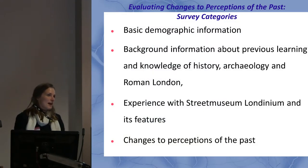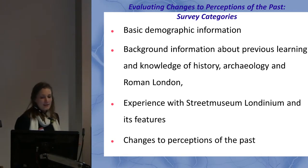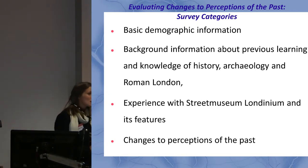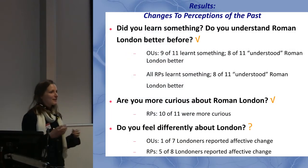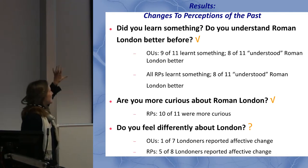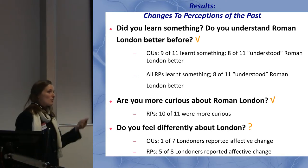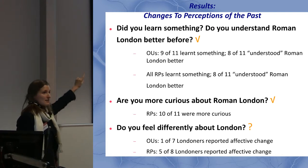I gathered basic demographic information and wanted to contextualize the learning experience, so I asked them what they knew before and where they learned it. I asked about their experience with the app and which features they liked. I also asked them to self-report changes. I asked things like: do you know more about Roman London? Do you understand Roman London better? The majority of people said yes to these questions, though a few fewer felt their understanding had changed.